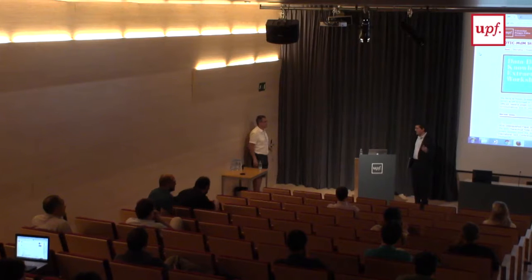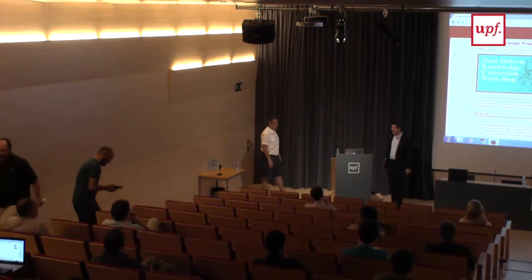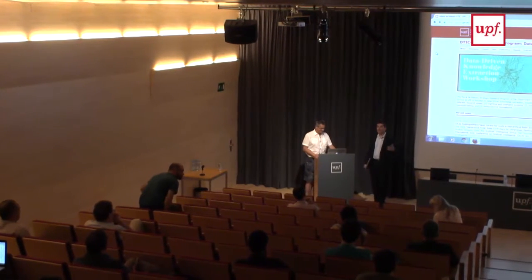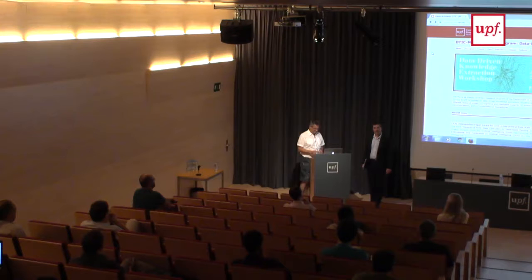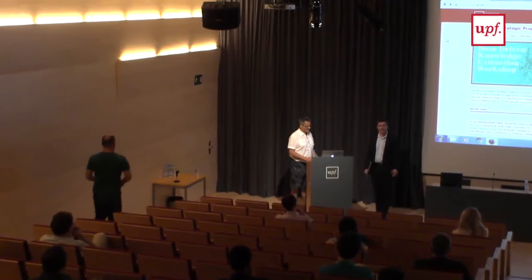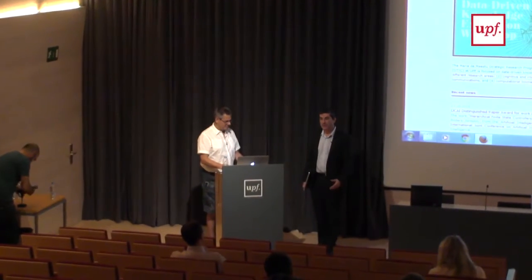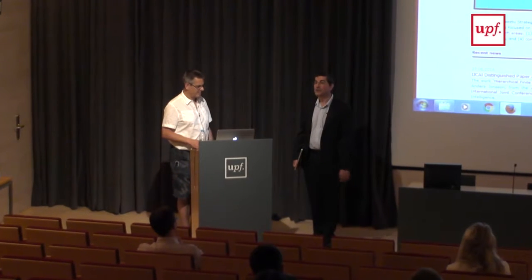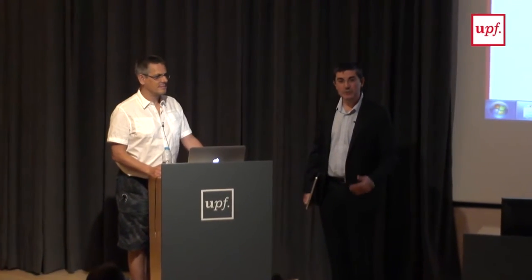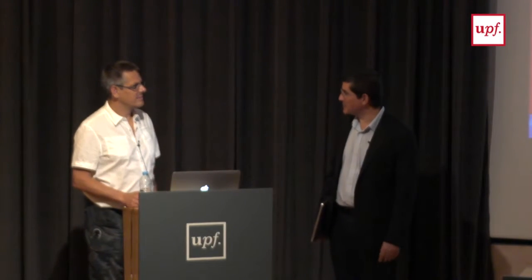Now we'll start these presentations of the different research projects. The first one is the biggest, because it has the most collaborations among faculty members. Basically, most of the biomedical faculty members got together and proposed this unified initiative. That's a great way to start these presentations, and Ann Bart will be the one to present it.